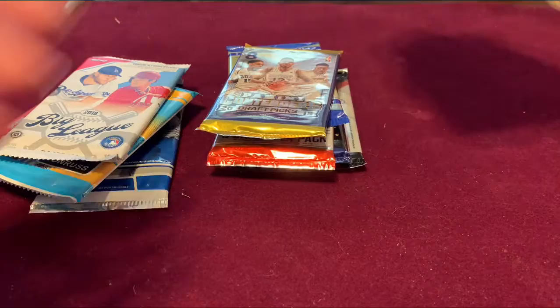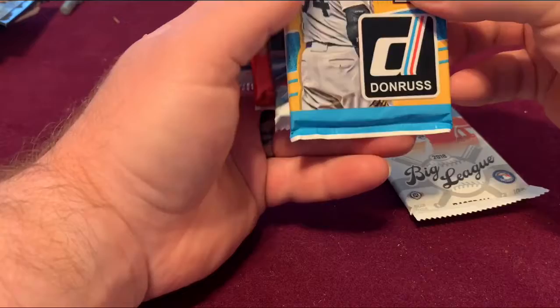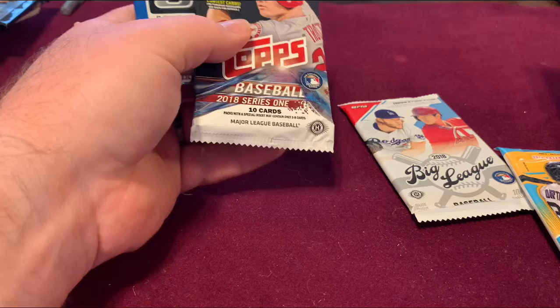All right, let's start with baseball and work our way to basketball. 2018 Series One is not too bad — first one is a 2013, so we'll go with oldest to newest.